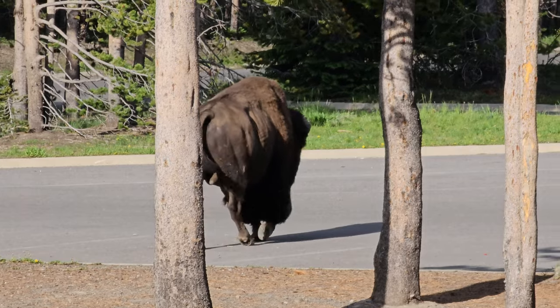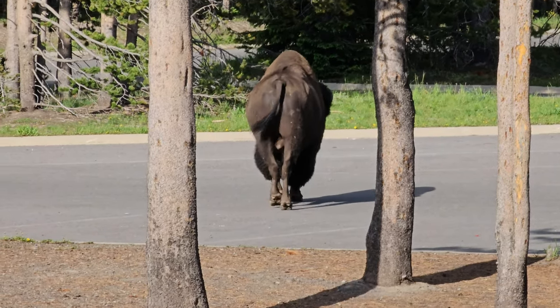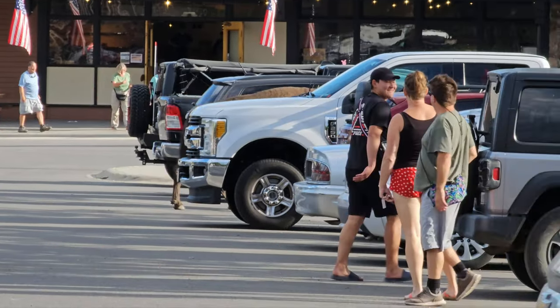Right through the parking lot — right through the parking lot.